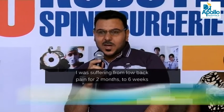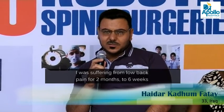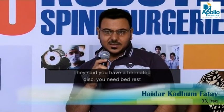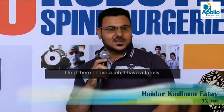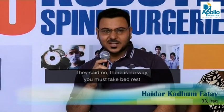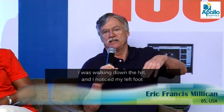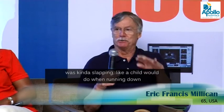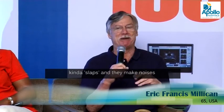I was suffering from low back pain for around two months or six weeks. They said you have herniated discs, you need bed rest. I told them I have a job, I have a family. They said no, there is no way — you have to be on bed rest. I was walking down the hill and I noticed my left foot was kind of slapping, like a child would do running down — it slaps and makes noises.